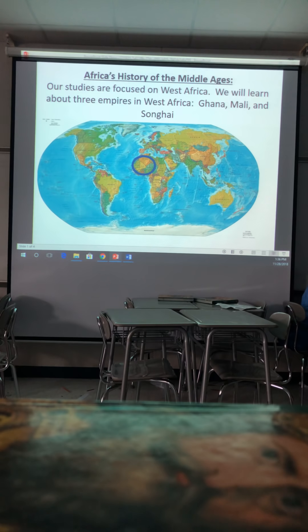I went to my YouTube app and started recording from the app, so hopefully it doesn't take as long to upload. Today we are focusing on West Africa — with the blue circle around it — and we will learn about three empires: Ghana, Mali, and Songhai. We will talk about probably more later in the week.